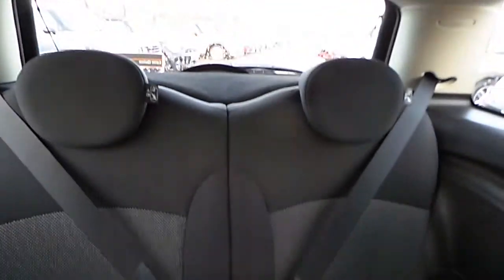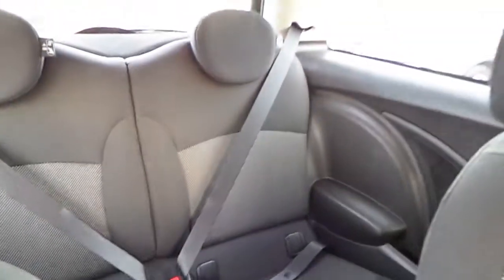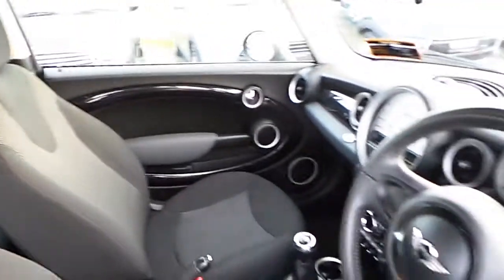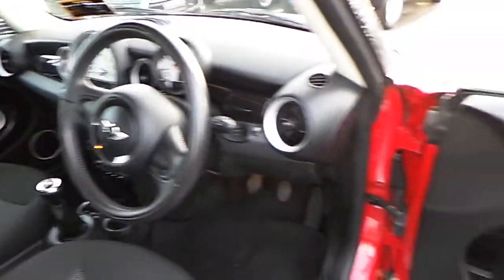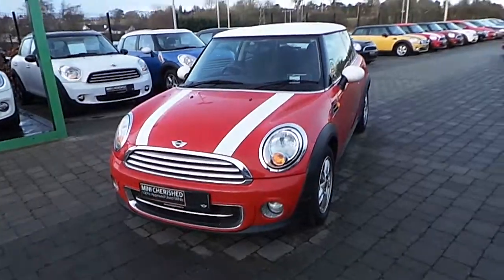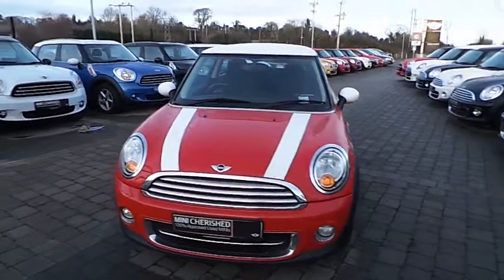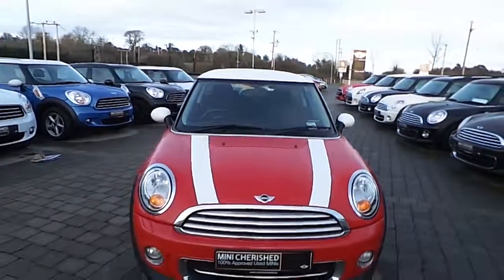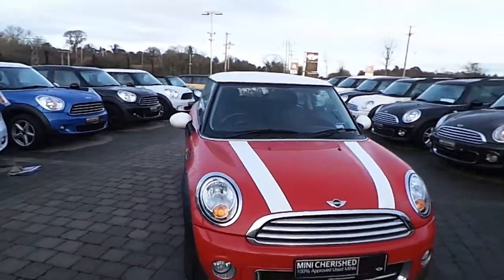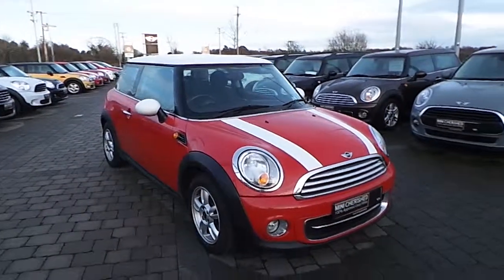Look at the rear of the car. Thank you very much for watching our video. If you have any further queries please do not hesitate to contact us on 090-6465-888.